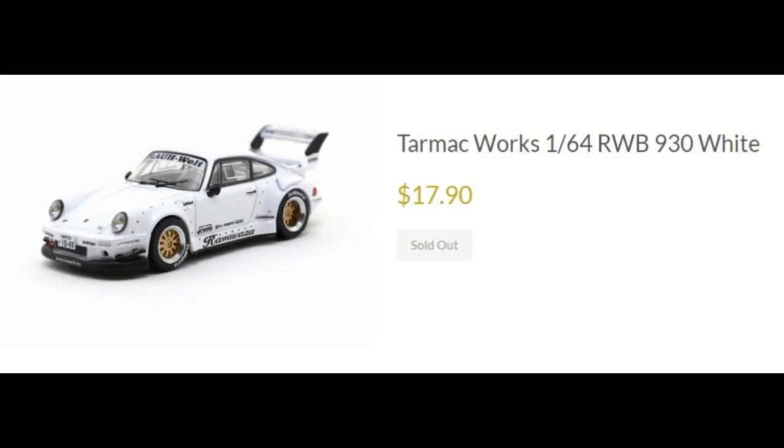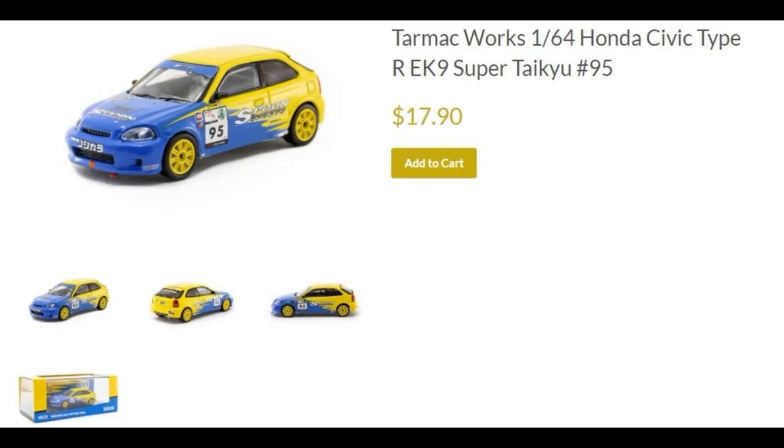Next, the Tarmac Works RWB 930 in white — great casting, priced at only $18, really cheap for Tarmac Works. Next, the Honda Civic Type R EK9 Super Type U with the Spoon livery. Not really liking the rims on this one — I think it would look better with white rims.